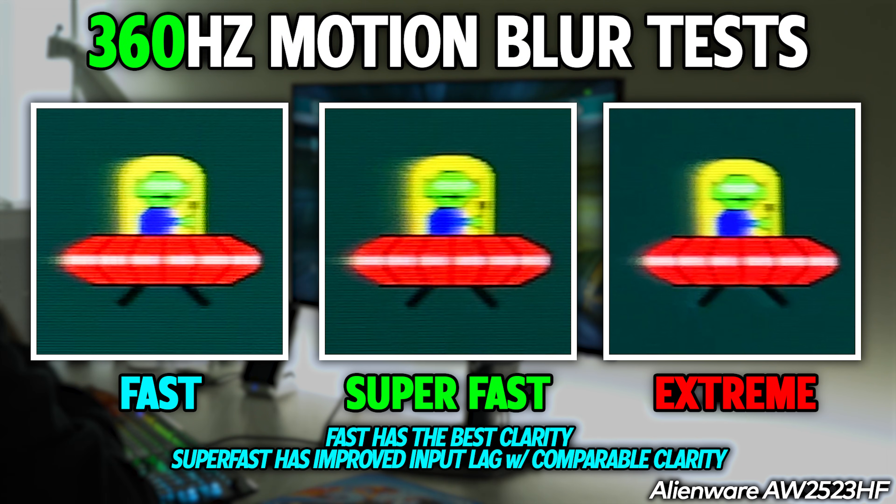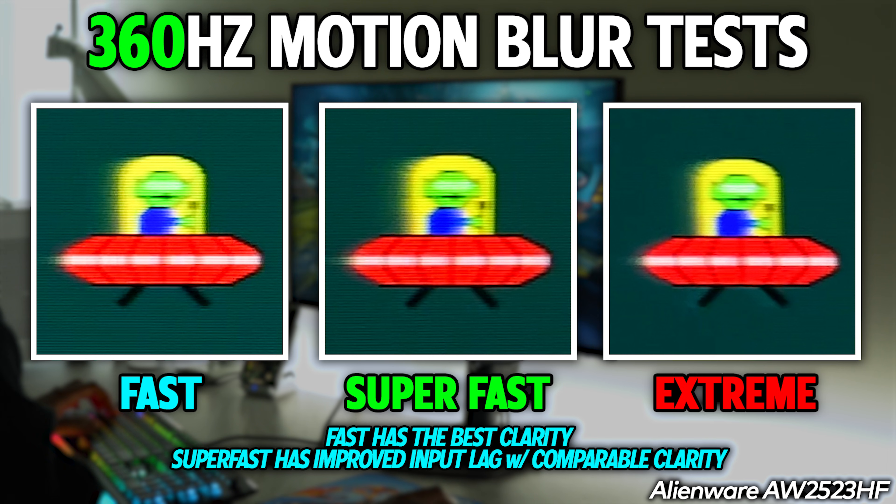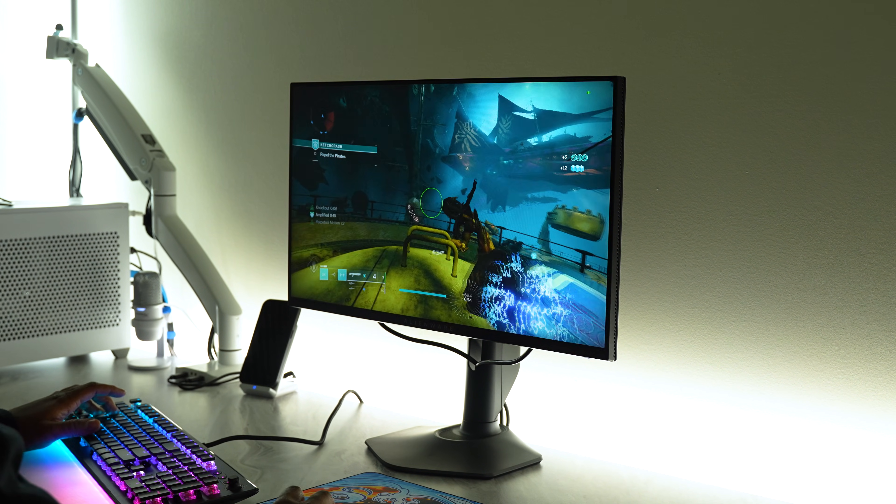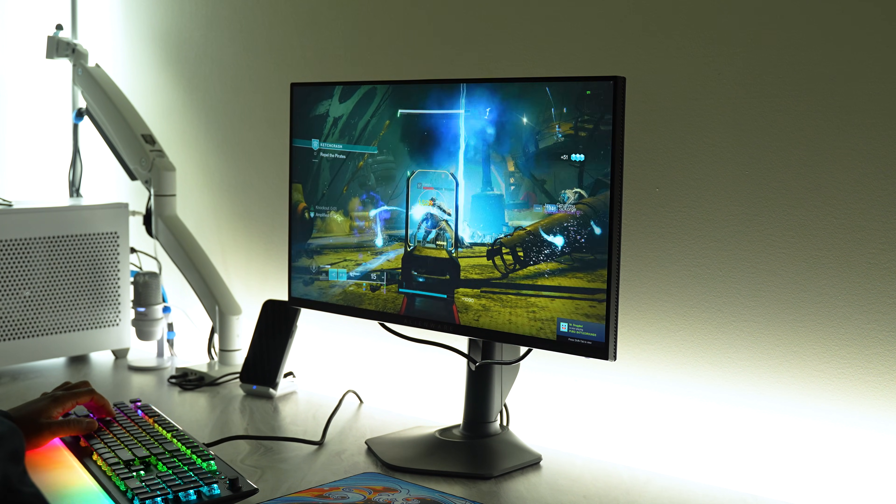For motion blur performance, I'd recommend using the super fast mode, which is the middle preset. That gives you decently clear motion, but it's not going to be comparable to QD-OLED or TN panels with backlight strobe insertion technology, or even IPS panels with backlight insertion. That brings me to one of my main complaints: I'm very confused as to why, for years now, most Dell and Alienware monitors have not come with black frame insertion technology. It's such a huge advantage, and I'm surprised Dell has simply not adopted it.